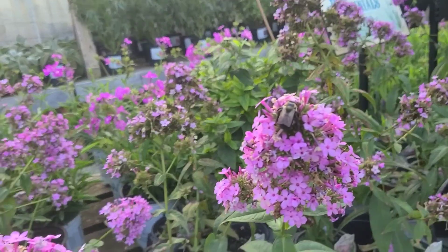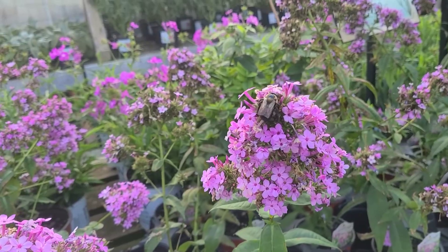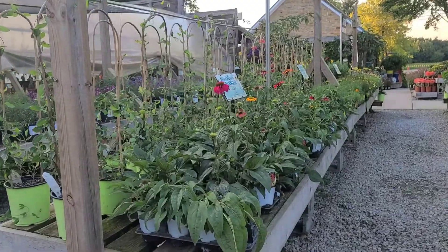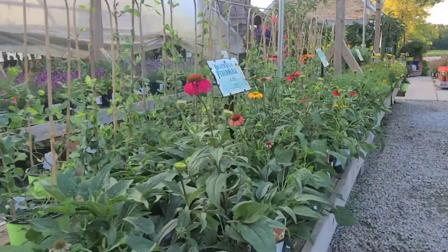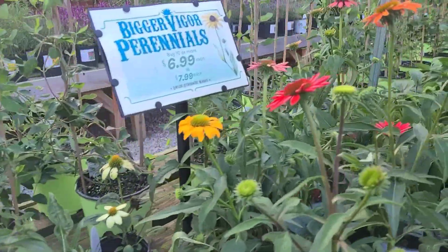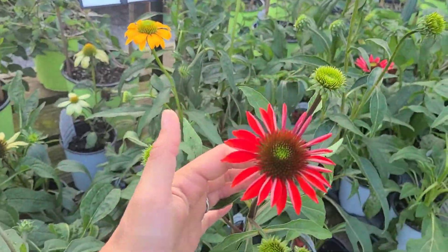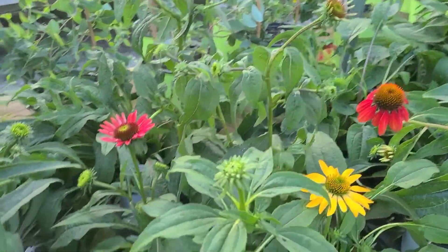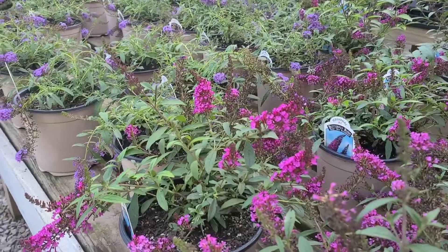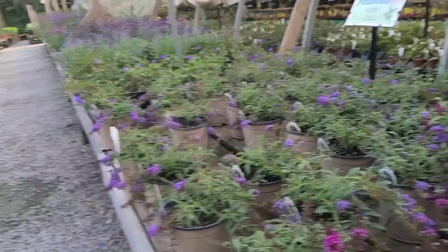Oh, there's a sleepy bumblebee — it's already time for him to go to bed, apparently. More beautiful coneflowers out here in the perennial lot, and these are Cheyenne Spirit, which are a really fun one because there's a variety of colors and flower shapes in this group. You could just plant Cheyenne Spirit and get a lot of different color variations in your beds.